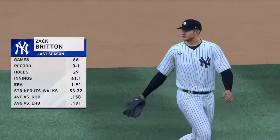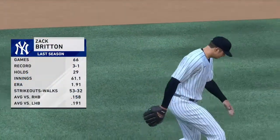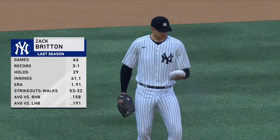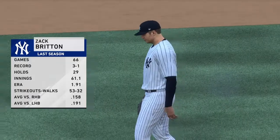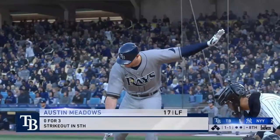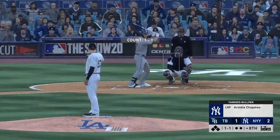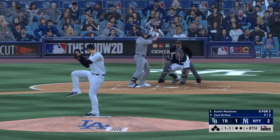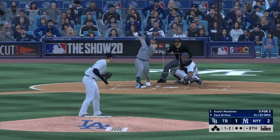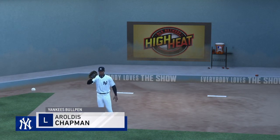Zach Britton has been summoned from the bullpen as he'll start the eighth. Up next to the Rays, Austin Meadows — no hits in three tries so far. He struck out once — one and two as he chases the slider. Action in the bullpen as their closer starts to get loose out there.